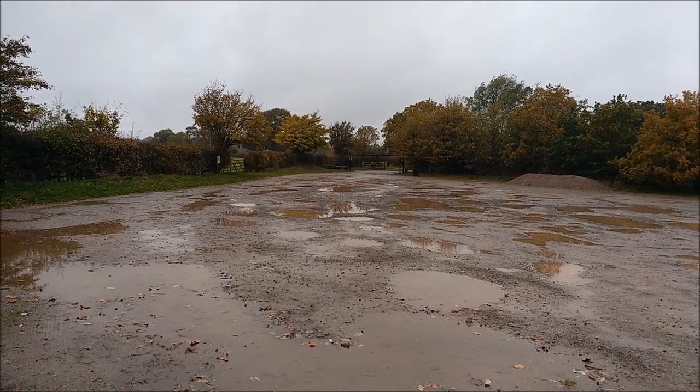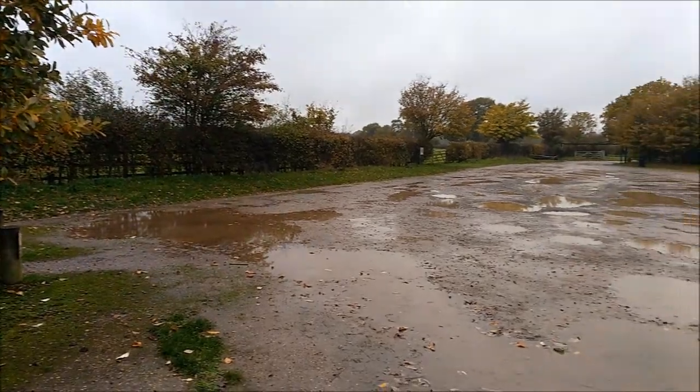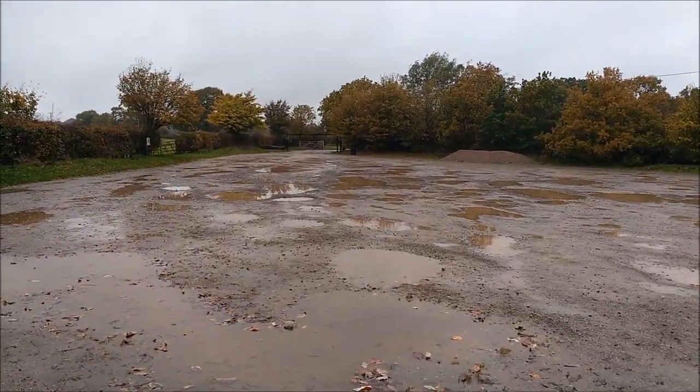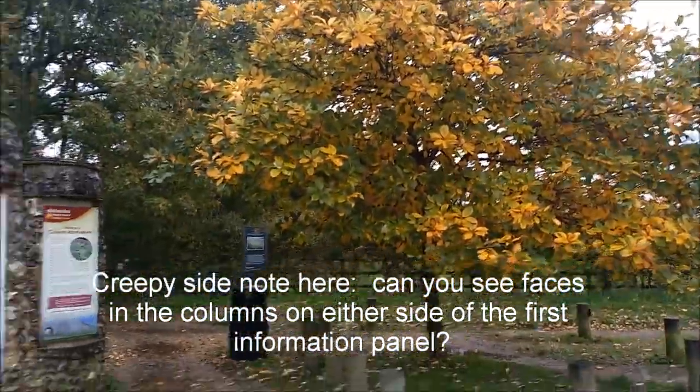My adventure today is to see the Silchester Roman town. This is the car park. It is raining. It's a bit miserable. The autumn colours are here though.